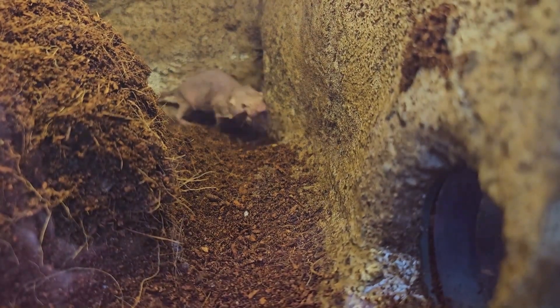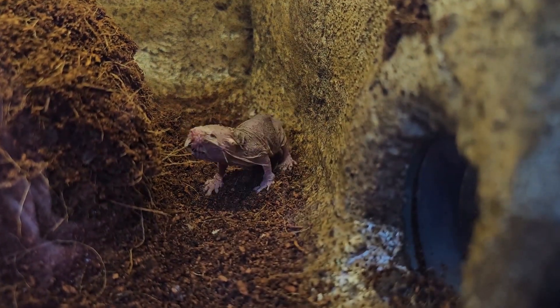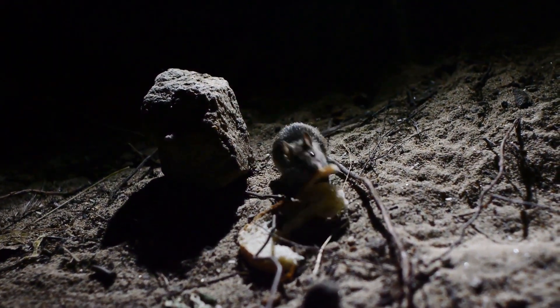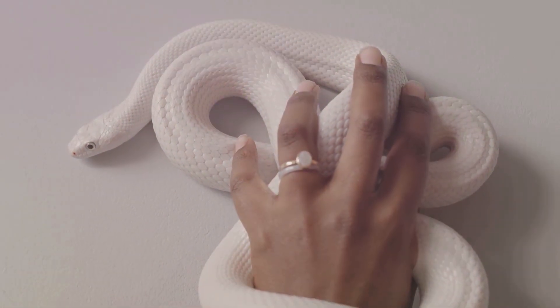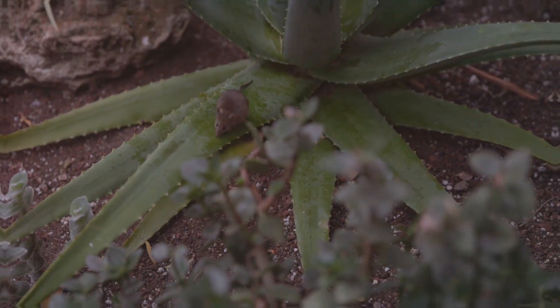Found in the dry grasslands of East Africa, naked mole rats spend their entire lives beneath the surface in a network of elaborate tunnels. They are virtually blind, relying on their sense of touch and smell to navigate their subterranean world. These unusual creatures are also practically hairless — hence their rather unflattering name — but their lack of fur is actually an advantage in their hot, humid burrows.